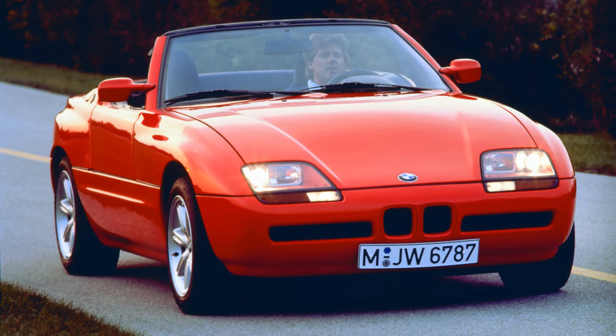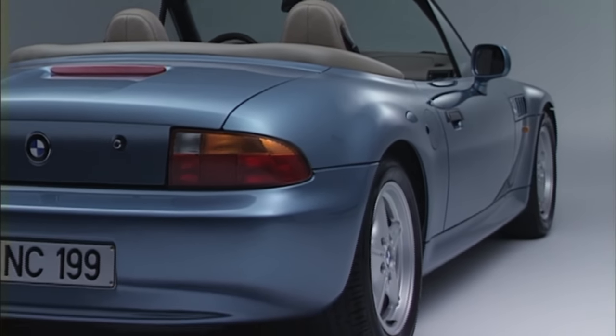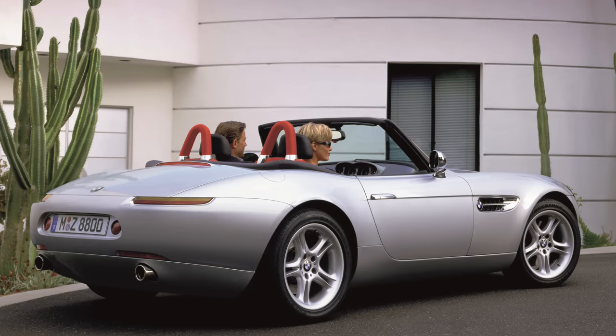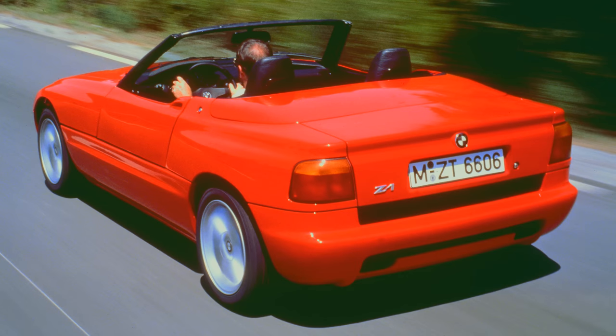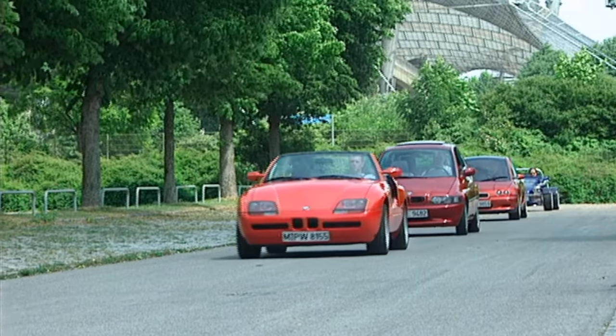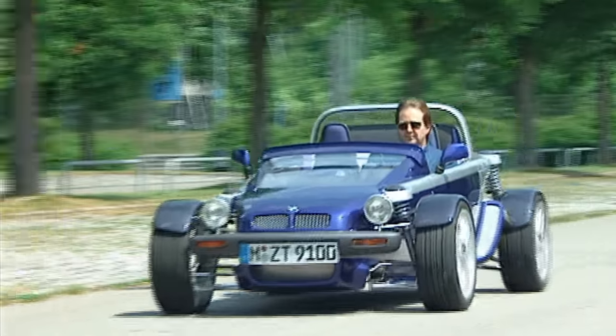The Z1 proved that there was a market for a luxury open top if it could be made for a price closer to the MX-5. The lessons from the Z1 were applied to the mass-produced Z3, which was based on the 3 Series to save development and production costs. But the spiritual successor to the Z1 would surely be the 1998 Z8, also designed to evoke the 1950s BMW 507. The BMW Technic Group went on to work on new technologies such as hybrid drivetrains, steer-by-wire, brake-by-wire, and heads-up displays, all packaged in wacky and not-so-wacky packages.